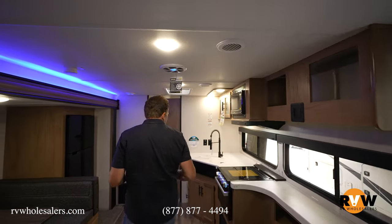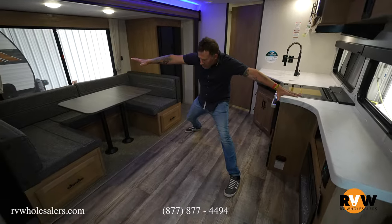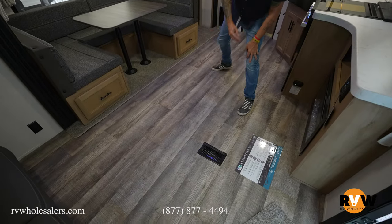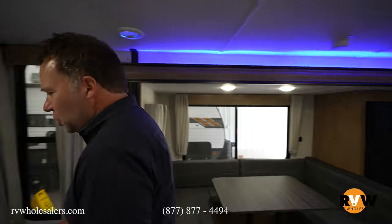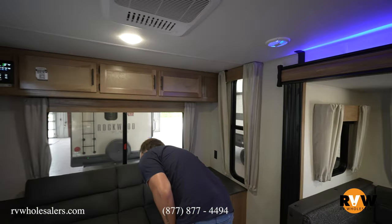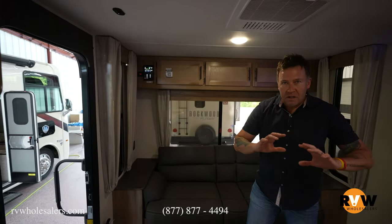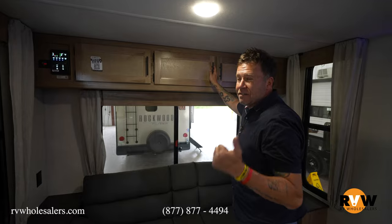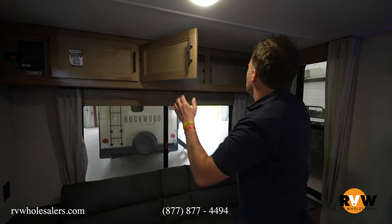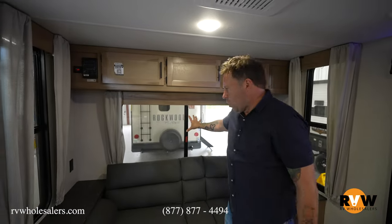First thing I notice when I walk in — lots of space. Look how much space. Let's start back here. You got your couch, I'm sure this probably opens up into a bed. Again, I'm not the professional — they're in there selling so we're trying to get through a couple RVs just so you see what's going on. You can call 877-877-4494 if you have more questions. All kinds of storage above this thing, and a big window behind there.